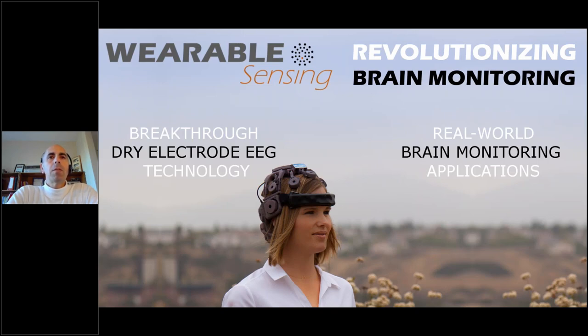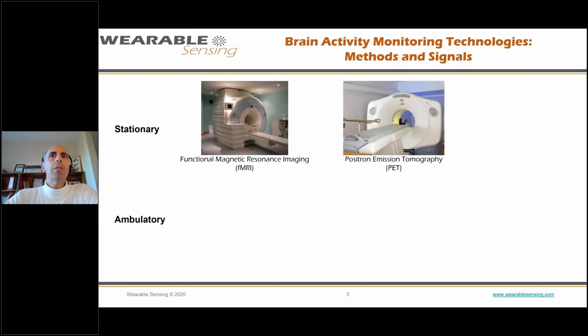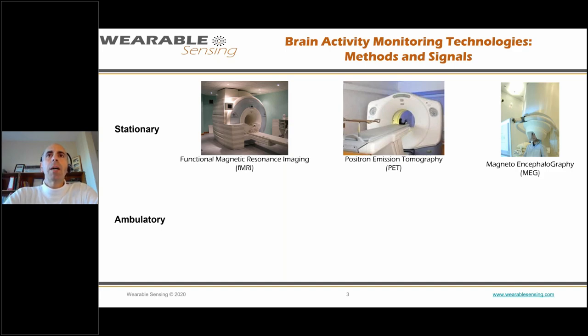Some of you already know us from conferences or demos, or you may own our products. We have breakthrough dry electrodes developed by a company called Quasar, which allow us to monitor brain activity in the real world, revolutionizing the way we do EEG and brain monitoring. Today we'll talk about how we're covering more than just the brain, measuring additional physiological modalities in real-world settings. Starting with brain monitoring technologies, we're familiar with fMRI, PET, and MEG, which give us good information about BOLD signals, neurotransmitter binding, and magnetic activity of the brain.